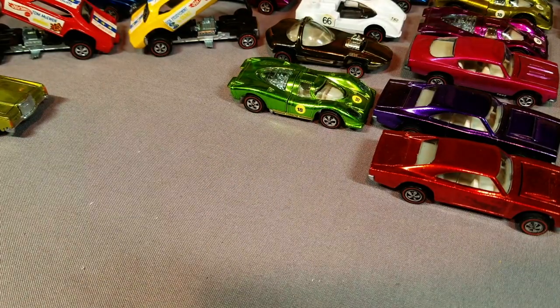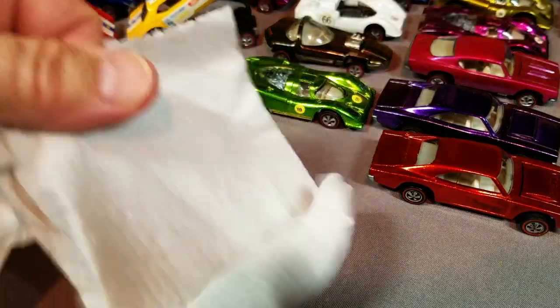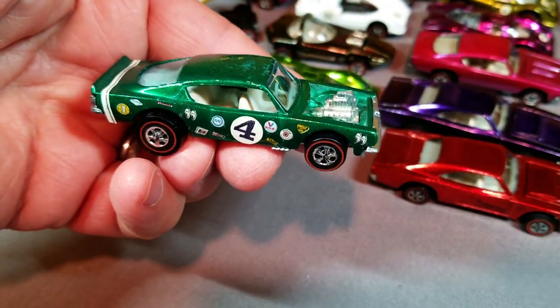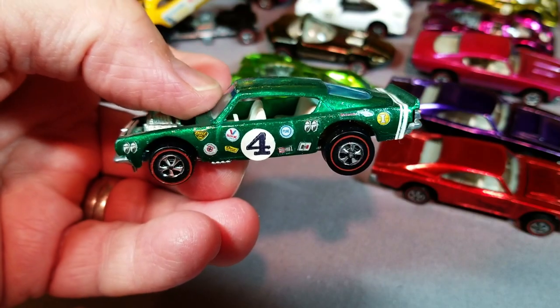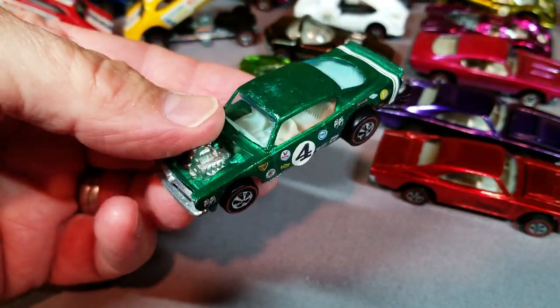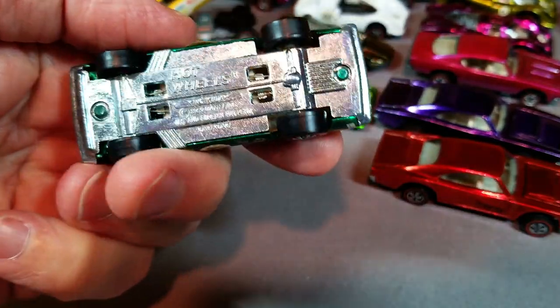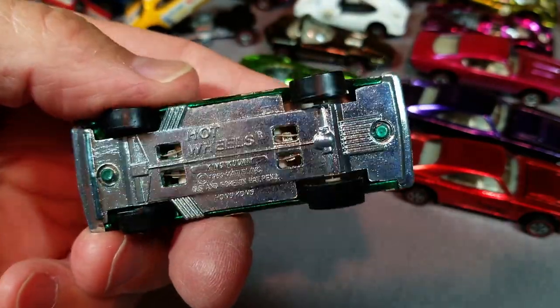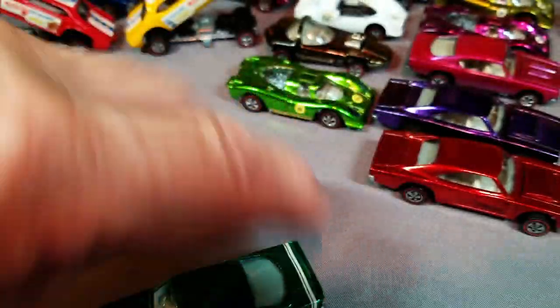Next one up is a King Kuda in green with a variety of racing decals, a little bit of wear on the top. Looking at the tires, probably not worn for more than a few minutes, and very nice and shiny on the bottom.